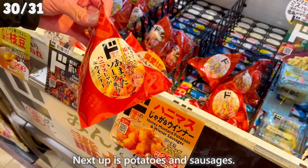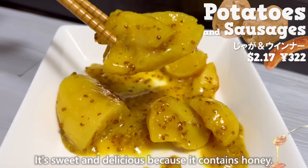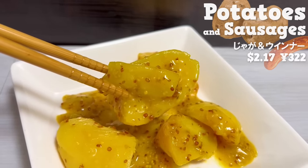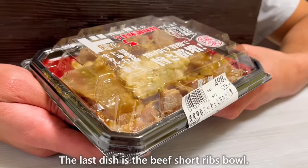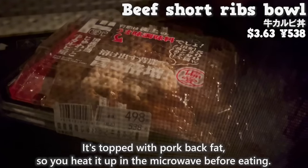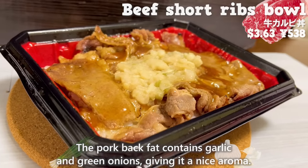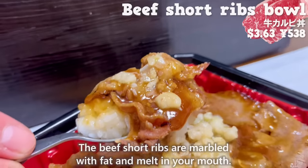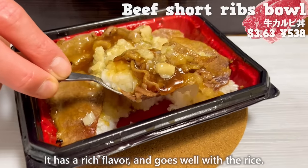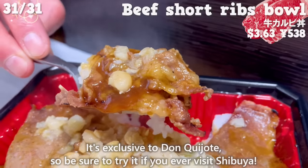Next up is potatoes and sausages. It has a nice aroma of mustard and is sweet and delicious because it contains honey — it seems to go well with wine. The last dish is the beef short ribs bowl, topped with pork back fat, so you heat it up in the microwave before eating. The pork back fat contains garlic and green onions, giving it a nice aroma. The beef short ribs are marbled with fat and melt in your mouth — rich flavor that goes well with rice. It's exclusive to Don Quijote, so be sure to try it if you ever visit Shibuya.